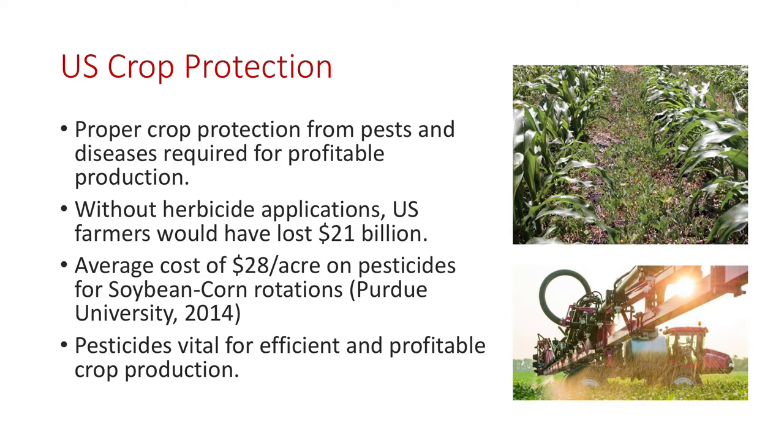Just estimated for corn and soybeans in 2014 from Purdue, you're spending probably a minimum of $28 an acre, and that could be much higher. So it's a significant part of the operation, but it's also what makes you profitable and gives you the proper protection for some of the pests that may be out there in the field.